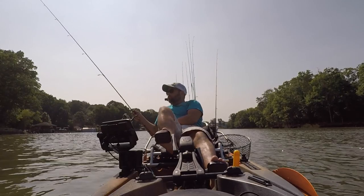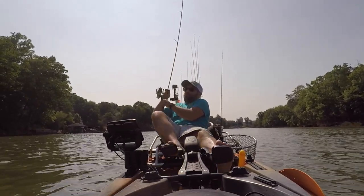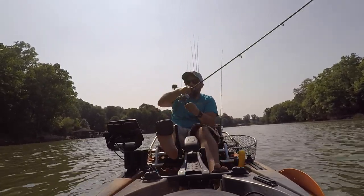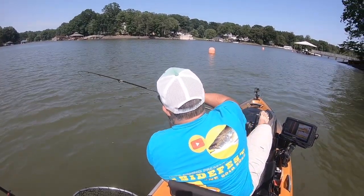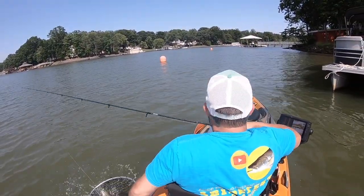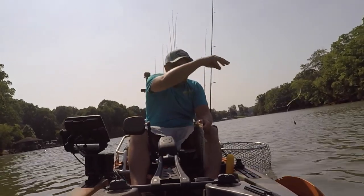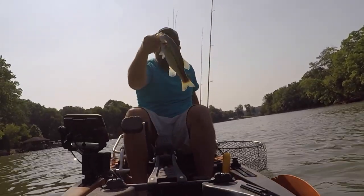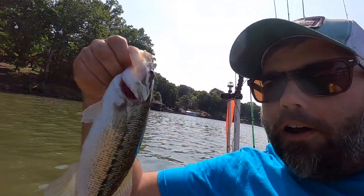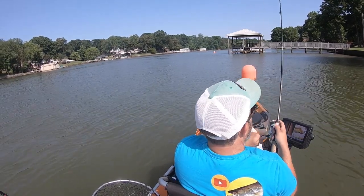All these little guys. Well, no shortage of little ones. Let's go look for his daddy and get this one back in the water.